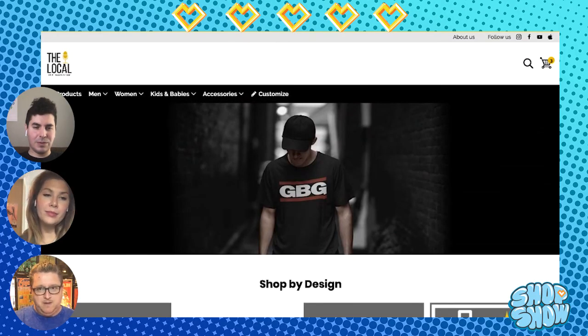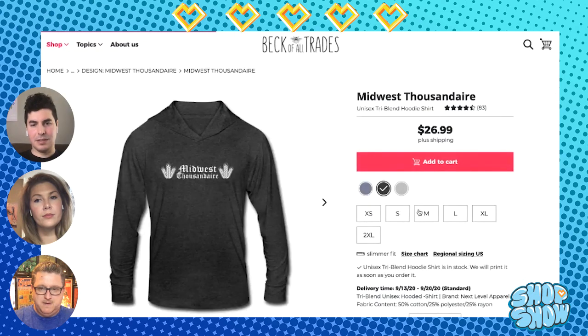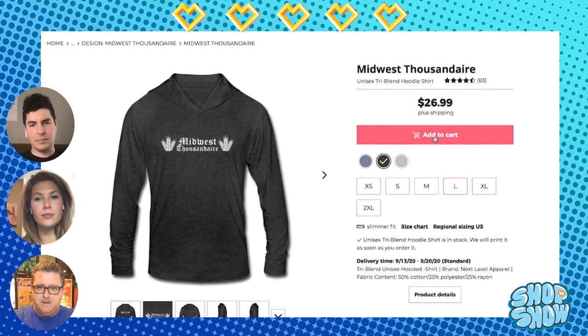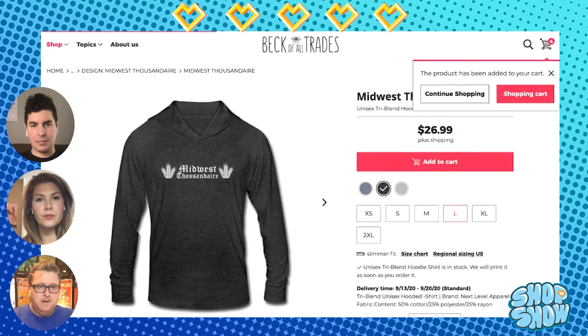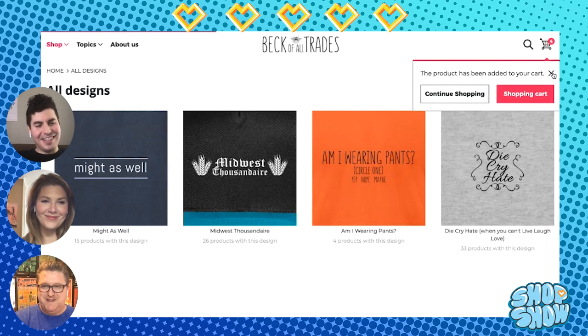One last surprise for Nathan since he missed the last show — he was stuck in traffic. Since that was a five-star shop, Nathan gets to buy something from the Beck of All Trades shop. He picks the 'Midwest Thousandaire' design in large. The hosts also notice that Nathan has the poster they bought from Alyssa May Doodle's shop hanging in his background — he's 'raising hell in the background now.'